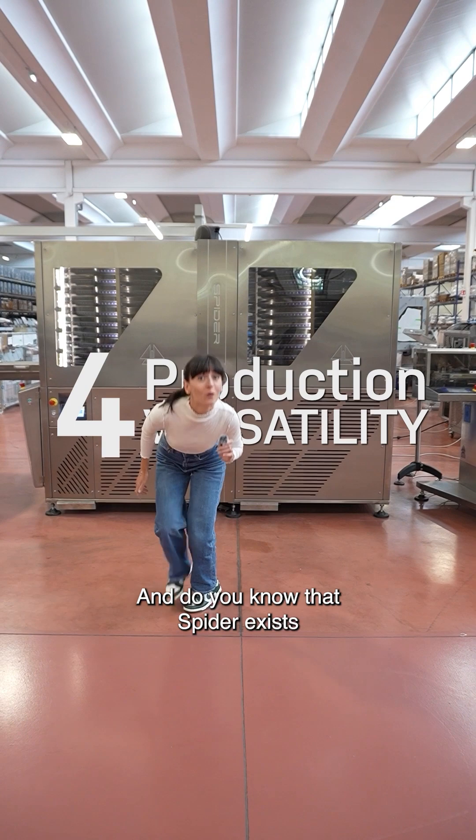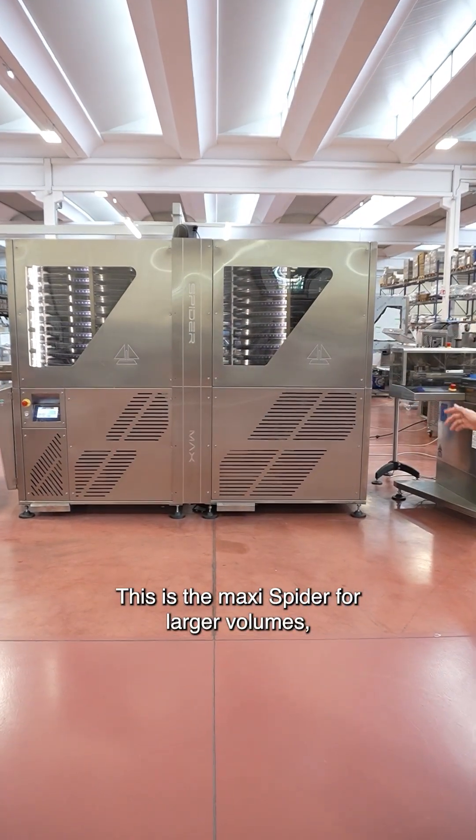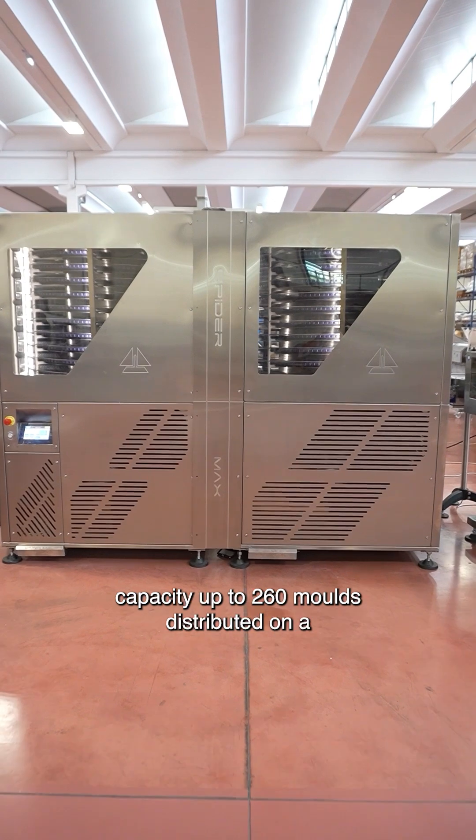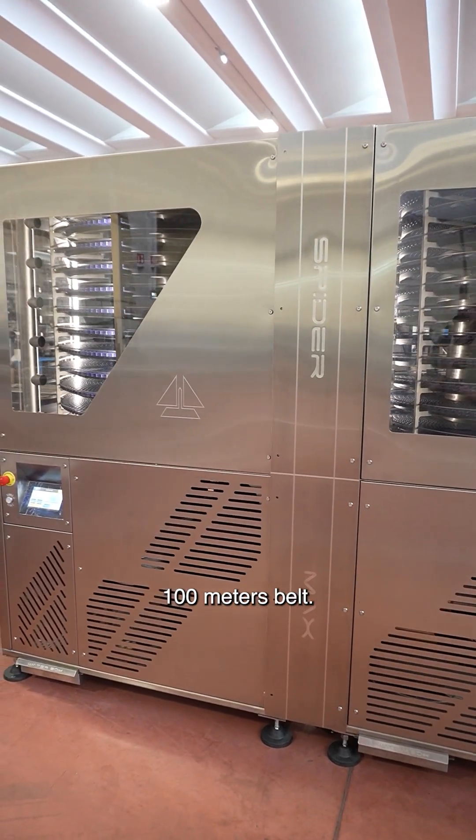Did you know that the Spider exists also in a double version? This is the Maxi Spider for larger volumes, with a capacity of up to 260 molds distributed on a 100 meters belt.